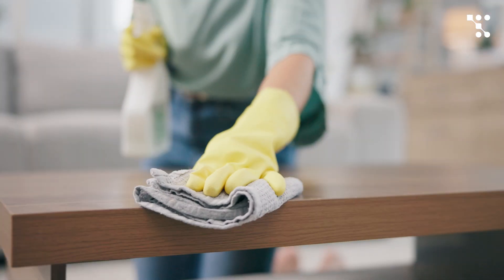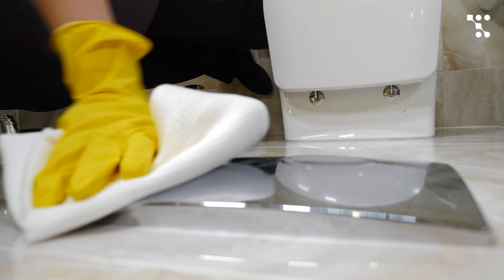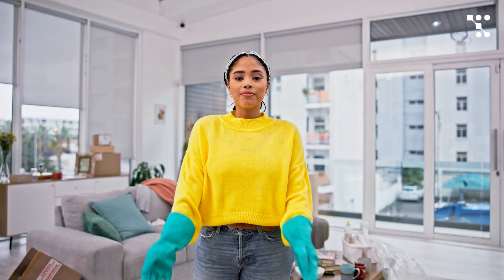Are you the owner of a bustling cleaning service company specializing in commercial cleaning? You've got a team of dedicated professionals ready to tackle any mess, but managing their schedules and keeping track of appointments is a constant challenge. That's where Traft scheduling software steps in to streamline your operations and keep your calendar full.